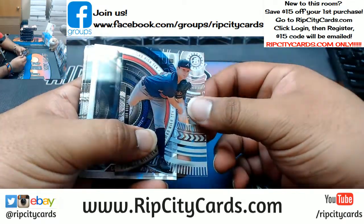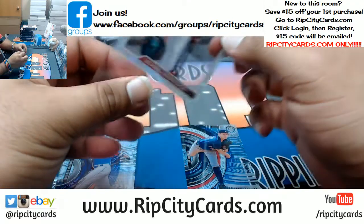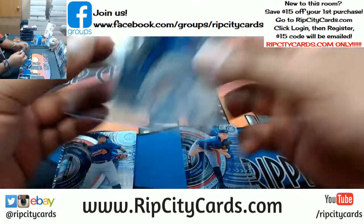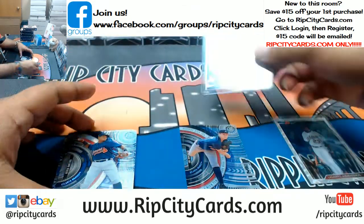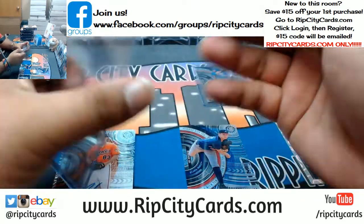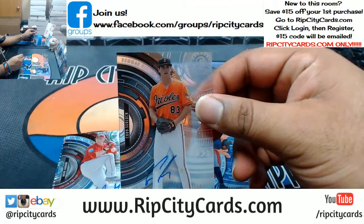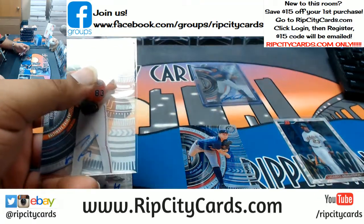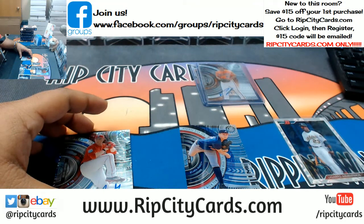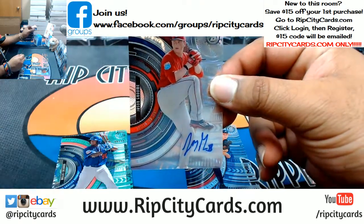Alright, we have Ian Anderson, Braves. Lazarito Armenteros with the old school Bowman design on that autograph. Wilmer Becarra, Mets. We got Kevin Maitan, Braves — on card autos in this stuff. Cody Sedlock, Orioles. And Jason Groom, Red Sox.